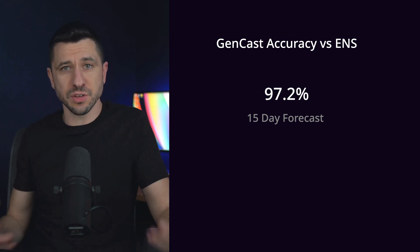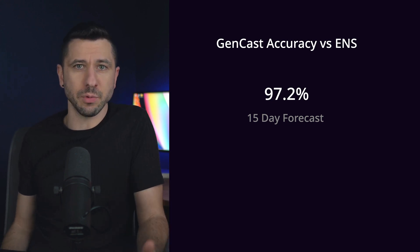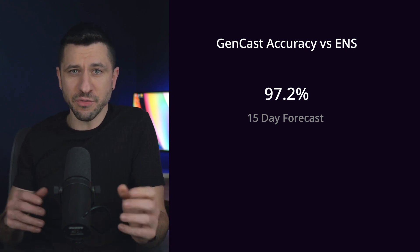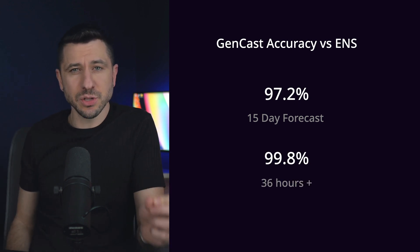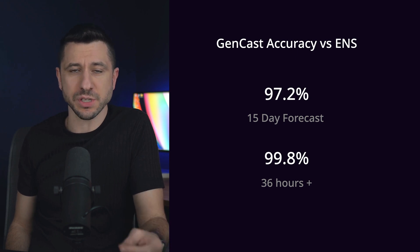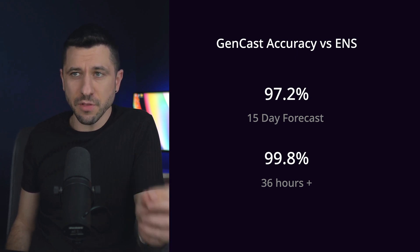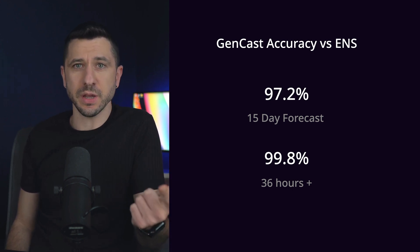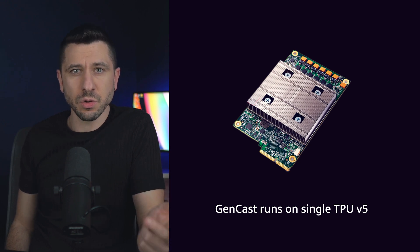Using this diffusion model, GenCast was not only able to beat traditional numeric weather prediction models by 97.2% in 15-day forecasts, but it actually beat them 99.8% in 36-hour and beyond forecasts. Another key caveat is not just the accuracy rate or the speed, but that it accomplished this on a single TPU chip — Google's proprietary hardware chips similar to GPUs, but specifically optimized for AI.